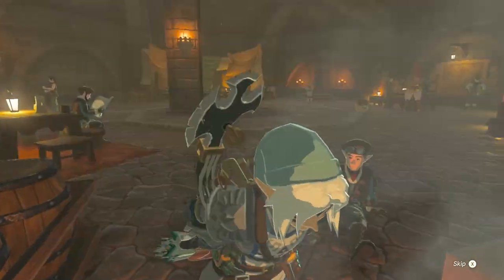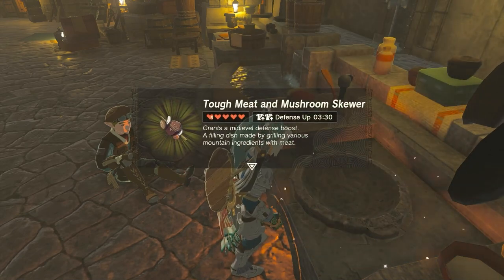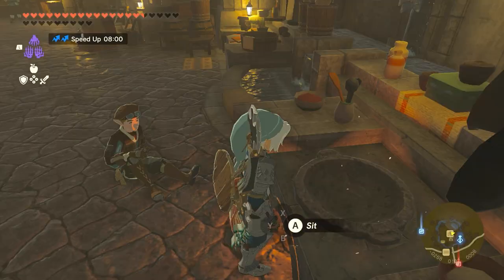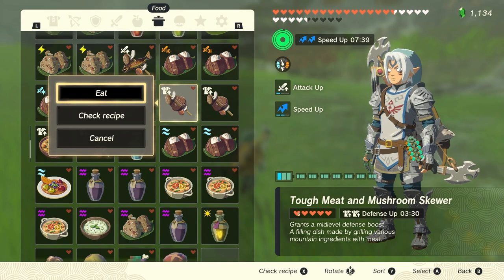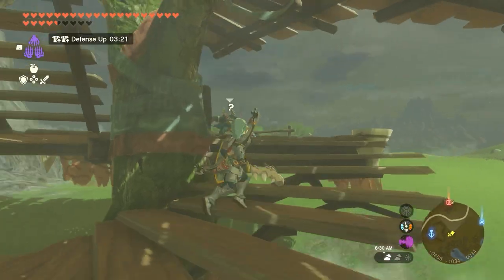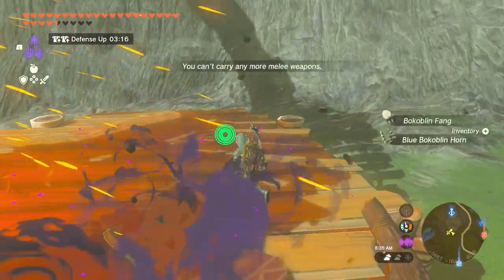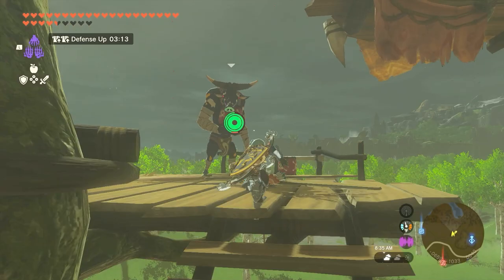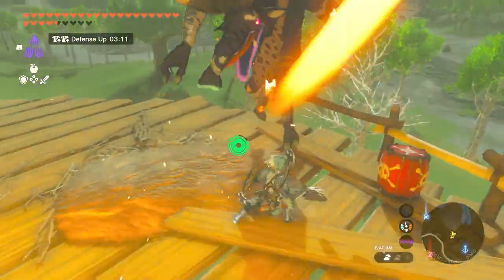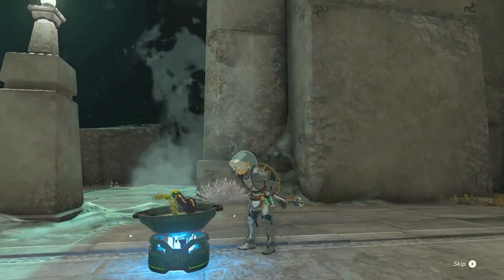Number 9: Tough Meat and Mushroom Skewer. Cooking Tough Meat and Mushroom Skewers is pretty simple — all you'll need are some Ironshrooms and your meat of choice. It will restore a sizable amount of health when paired with high-quality meat, and it will also increase your defense for a set amount of time. The more Ironshrooms you add, the longer the defense buff will be. It's super helpful for taking on tougher bosses like Gleeok, or when you need to wear utility armor. Ironshrooms can be found throughout Hyrule, more prevalently in forested areas in the southeast region of the map.